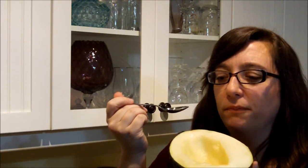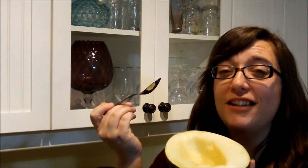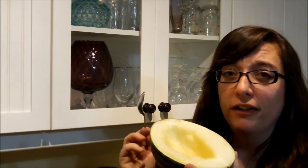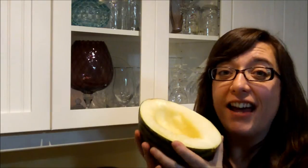Mmm, it just melts in your mouth, people. This is totally the right ripeness — it totally melts in your mouth. This Christmas melon is fantastic.